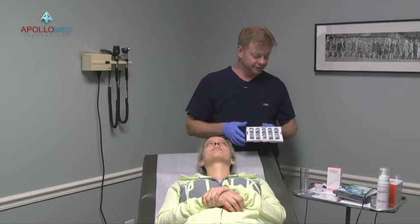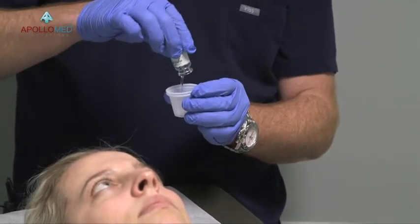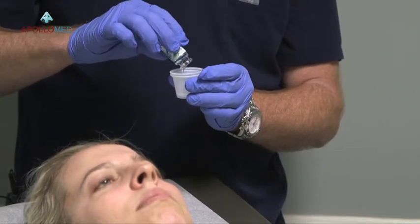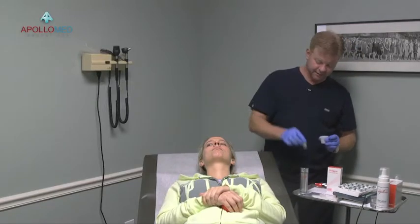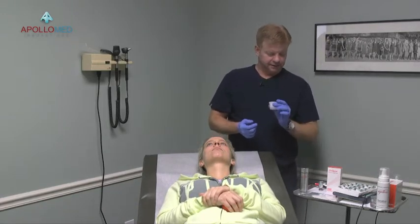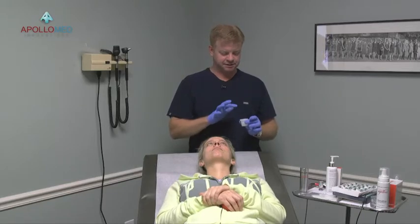The growth factor comes sterile packaged in 10 vials — four mls each, basically one per patient. Once you pop the top, pour it in and you can see the viscosity. We call this basically PRP in a bottle — 100% pure epidermal growth factor, consistent bottle to bottle, vial to vial. Once I'm done pouring, I put it upside down with the cap on and leave it, because you'll get about another ml if you let it sit. Then I add a couple pumps of HA — about 3 mls of growth factor and a couple pumps of HA should last most of the procedure.